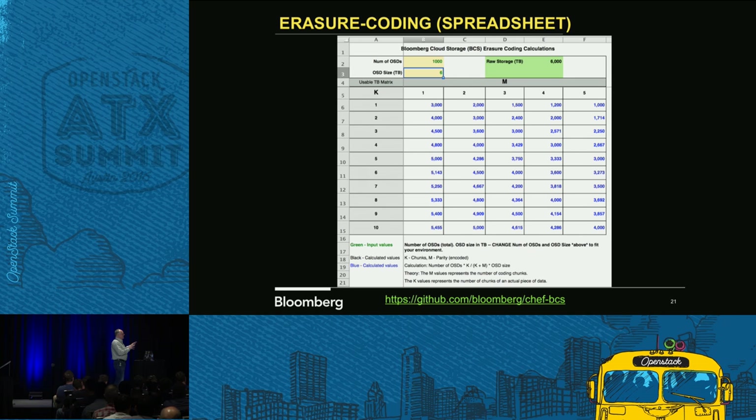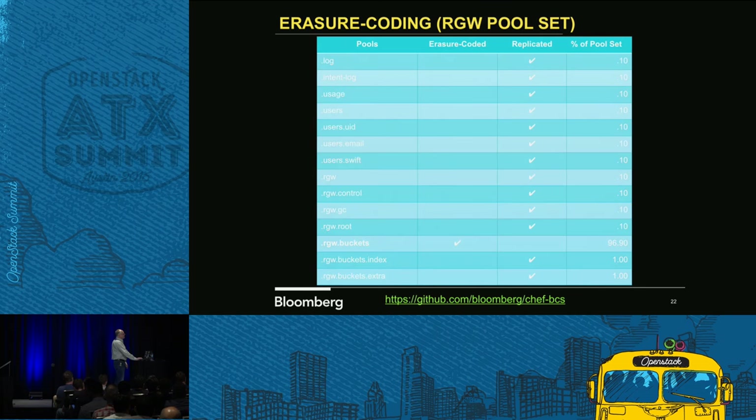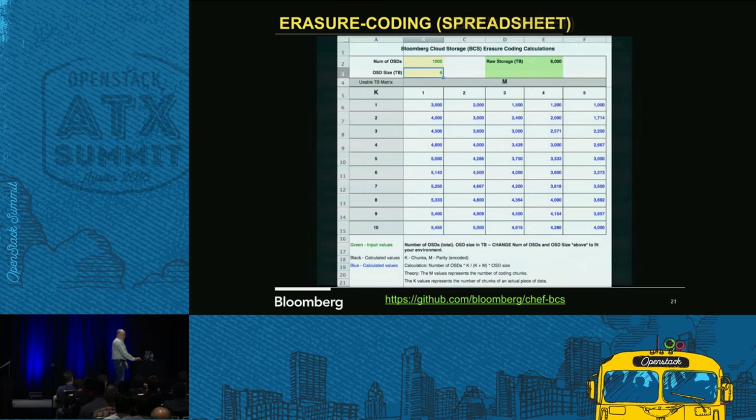This gives you the ability to trade off a given pool to maximize storage efficiency. On the M side — those are your parity chunks. In the scenario with a 10 gig file: it divides that by K and adds buffering so it's all even, giving you one-gig chunks. But if you have M set to 5 on the parity side, you're also going to see five one-gig pieces. So you'll have a total of 15 chunks floating around out there.